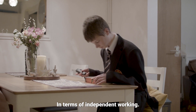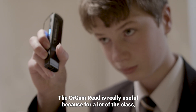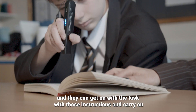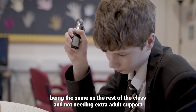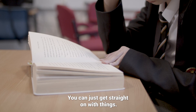In terms of independent working, the All Can Read is really useful because for a lot of the class, you can just give them a simple set of instructions and they can get on with the task, read those instructions and carry on. The All Can Read gives them that same ability. It lets them join in with the rest of the class, being the same as the rest of the class and not needing extra adult support. You can just get straight on with it.